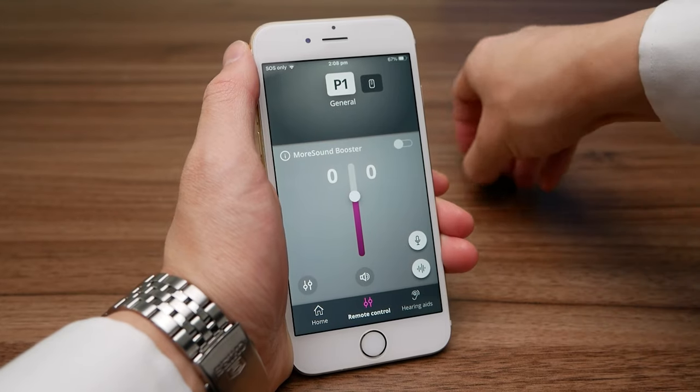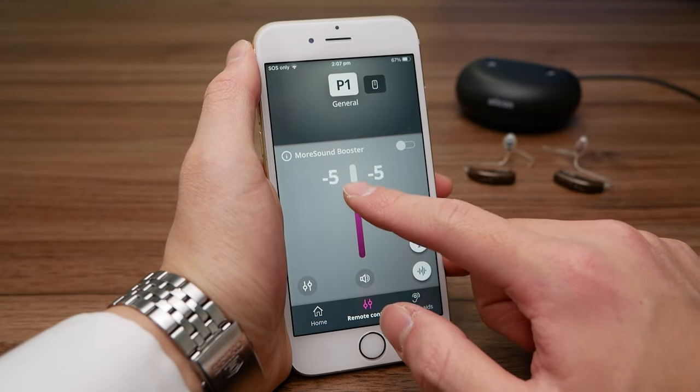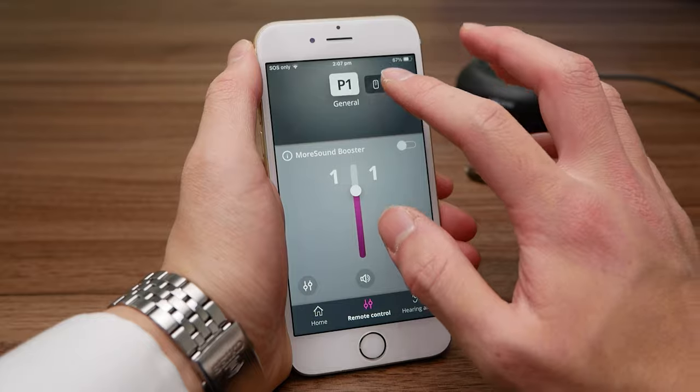Moving on from the audiological side of things, I want to move on to the technology features inside the device. In terms of connectivity, the More line of devices are compatible with both iPhone and Android. For most newer iPhones — iPhone 6S and above — you're able to stream phone calls, movies, music, and much more directly to the hearing aids, and you're also able to control them via the app.